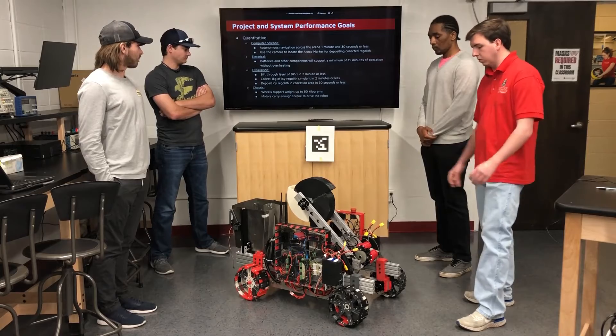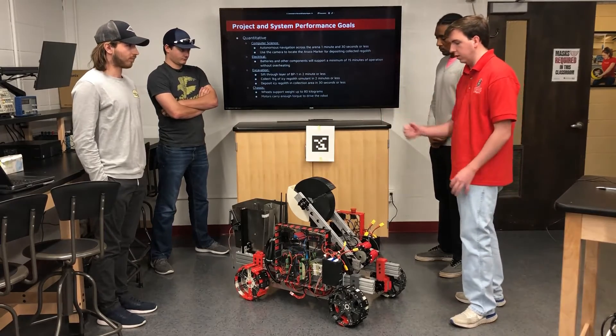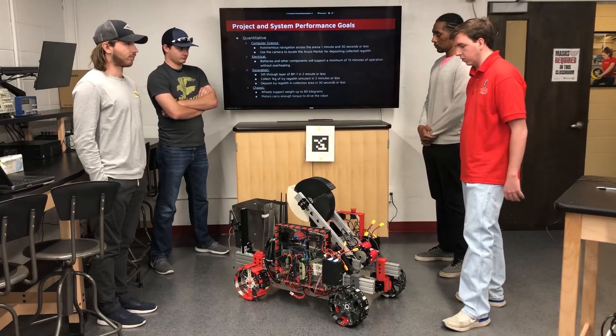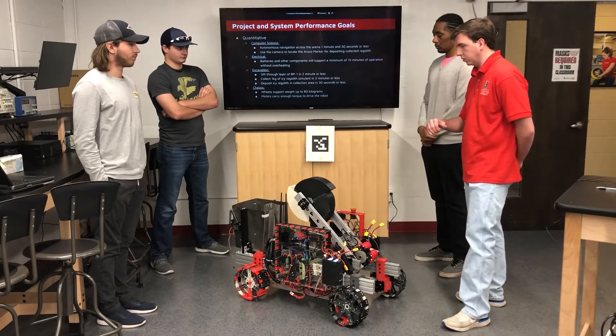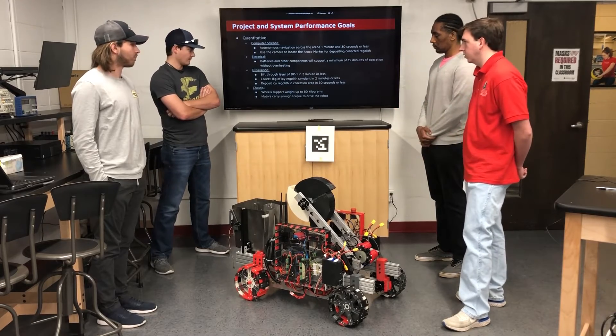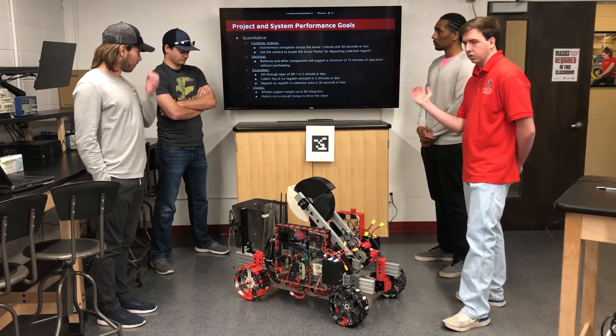For chassis, we have wheels that each hold up at least 80 kilograms, which is sufficient since the max weight of the robot is 80 kilograms. Four of these wheels will do more than enough to hold up the weight. They also have motors which carry enough torque to drive the robot.